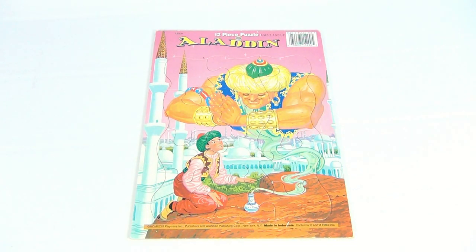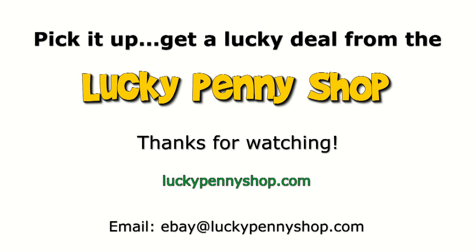Do you like puzzles? Check out our playlist — click the link below. Thanks for watching our eBay product video, and always remember: if you see a lucky penny, pick it up!